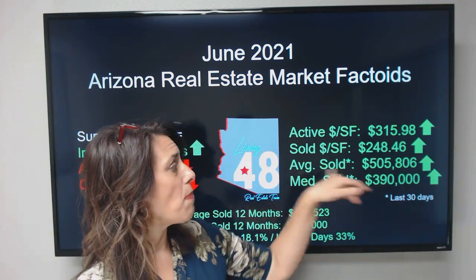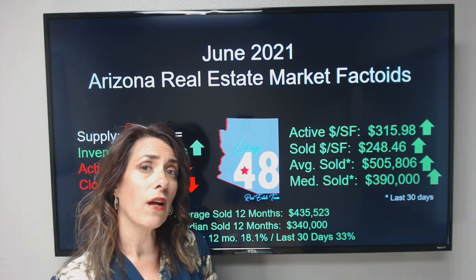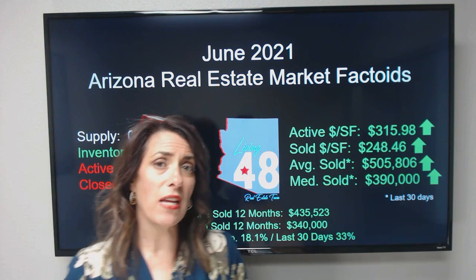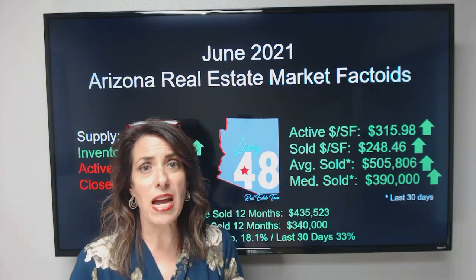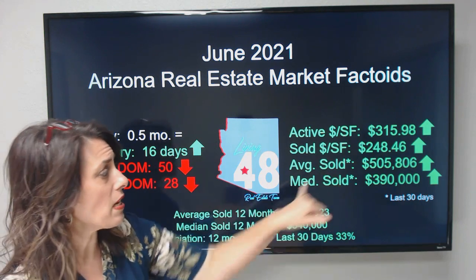Our average sold — remember, these are the last 30 days — we're looking at about $505,806. That's the average price of a home that sold in Arizona. Our median — that's where you take half from the top and half from the bottom and pick it right in the middle — the median is $390,000.